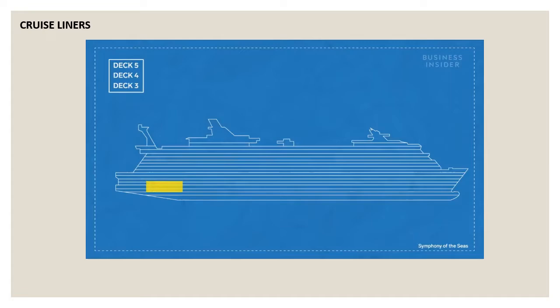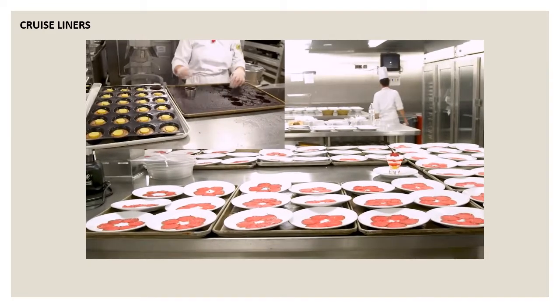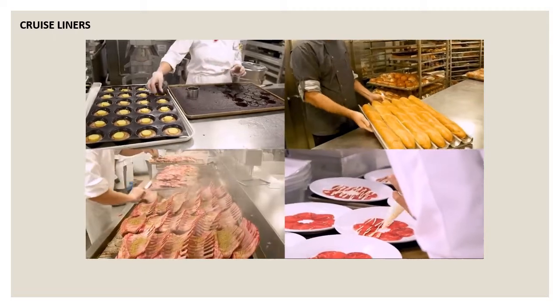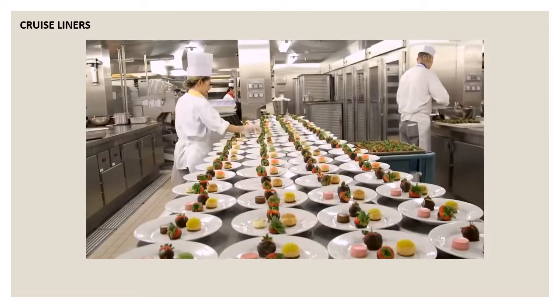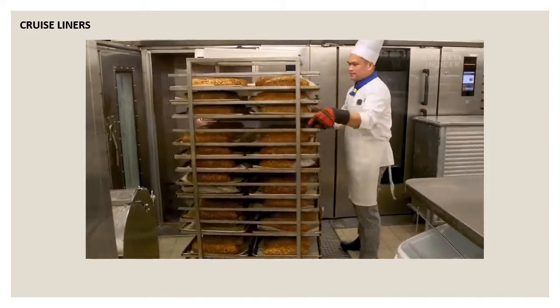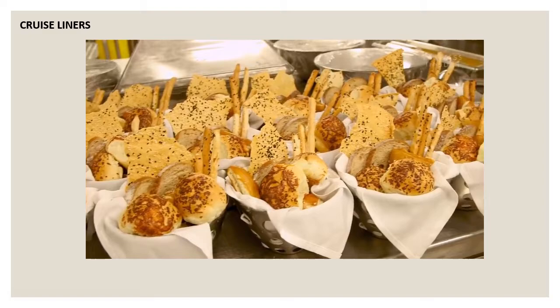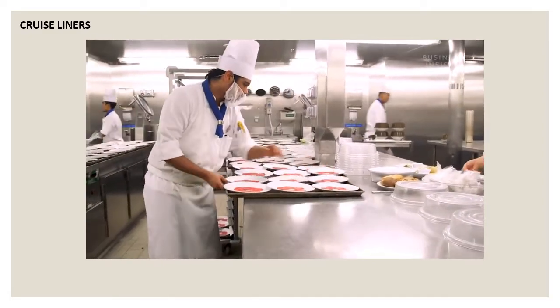Finally, the food heads upstairs to the main galley. The ship's biggest kitchen is broken down by categories: desserts, bread, cold food, and hot food. In dessert, chefs whip up cakes, chocolates, and a hundred different types of pastries. Over in the bread bakery, they make 40 different kinds of bread from all over the world, all from scratch. But the real hustle comes just before the dinner rush — 6,000 hungry passengers in the main dining room.